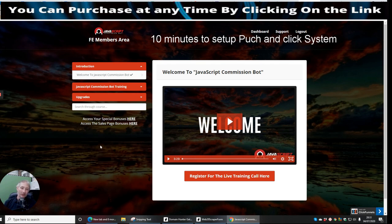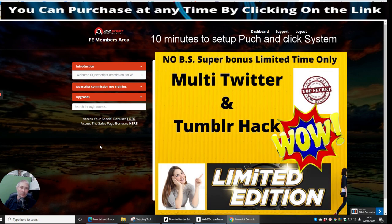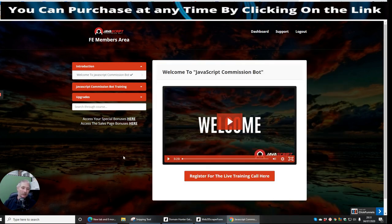Especially with my super bonus, where I show you how to create your own Twitter accounts — how to set up your own Twitter account with its own unique phone number and then verify the account with that phone number. I'm going to show you all that good stuff, so it's one not to miss.